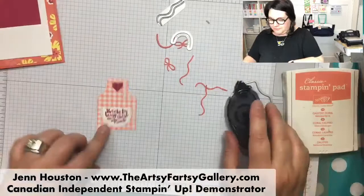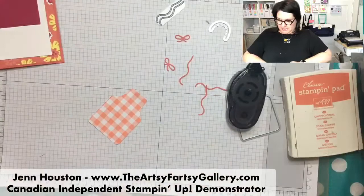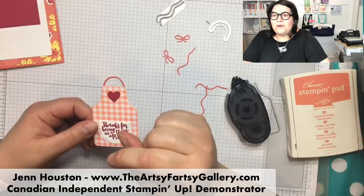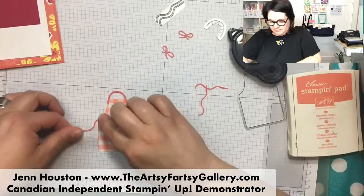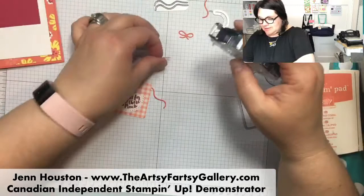I'm going to put this little heart up here. Of course, it's my Gingham Gala paper - sadly it's retiring. I'm just going to put a little strip of snail on the back and place this little neck piece on. So it makes the little around-your-neck strap. For these apron strings, I'm just gluing them on the back. And then I'm going to put these little ribbons - you could use glue dots, liquid glue, or the multi-purpose adhesive sheets.